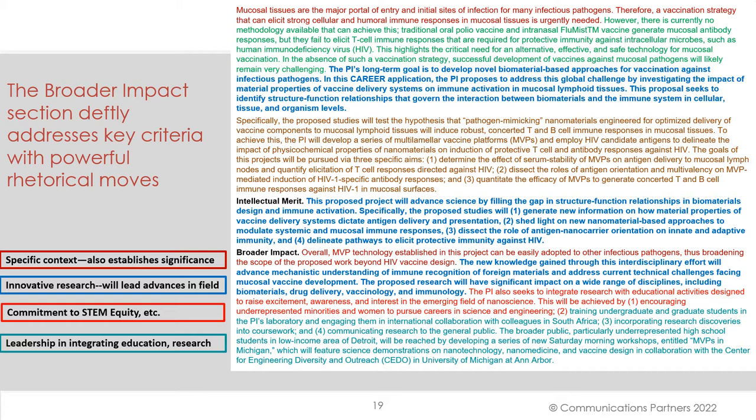Now we have a nice clever shift into a commitment to STEM equity: 'The PI also seeks to integrate research' — once again, the word 'integrate' — 'integrate research with educational activities designed to raise excitement, awareness, and interest in an emerging field of nanoscience.' Then the broader impact section concludes with more discussion of leadership and integrating education and research. Very specific: 'The broader public, particularly underrepresented high school students in low-income areas of Detroit, will be reached by developing a series of new Saturday morning workshops entitled MVPs in Michigan.' Your readers want to see very specific activities.